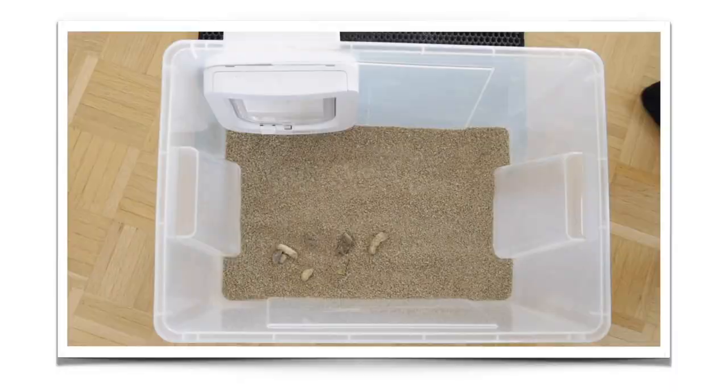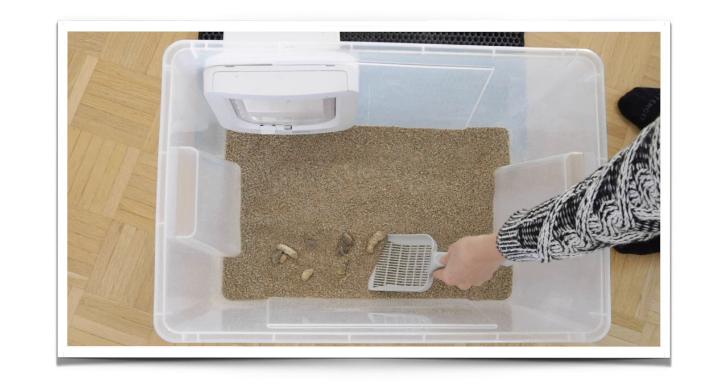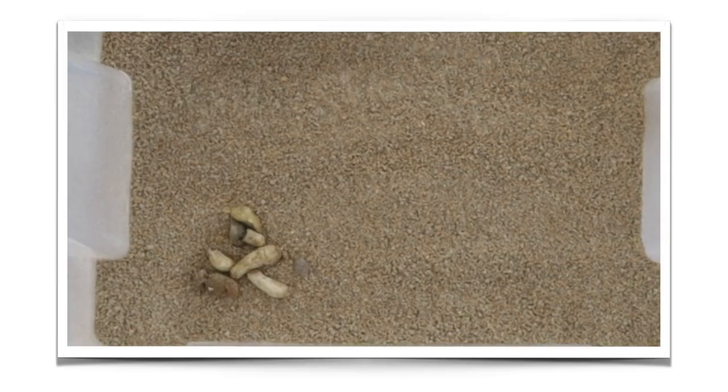When I first started feeding raw, I found getting information was fairly simple, but applying that information to the specific needs of my cats was a little bit more challenging. What I know now is that the easiest thing you can do is look at your kitten's poo — that will tell you exactly how well you're doing and how well your kitten is adapting to the food, and whether changes you're making when introducing new ingredients are healthy or something they're sensitive to.